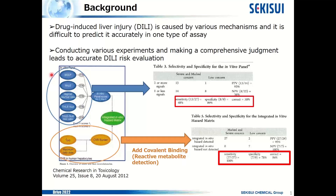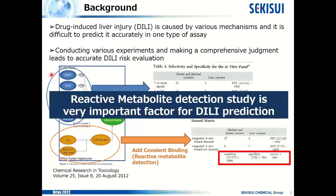Covalent binding study is a study to detect reactive metabolites. So, what I want to say in this slide is that reactive metabolite detection study is a very important factor for DILI prediction.